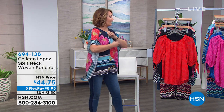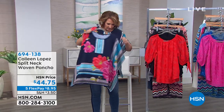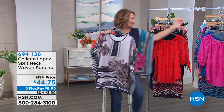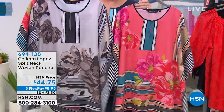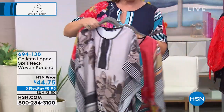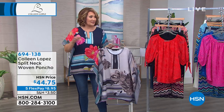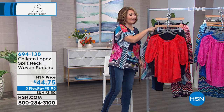We also have it in a gorgeous coral and in black. The black is done in all the pretty neutrals. The coral is absolutely stunning. I'm in the medium — it's true to size on the fit. We'll be giving you more specifics coming up a little bit later in this first hour of our two-hour special.